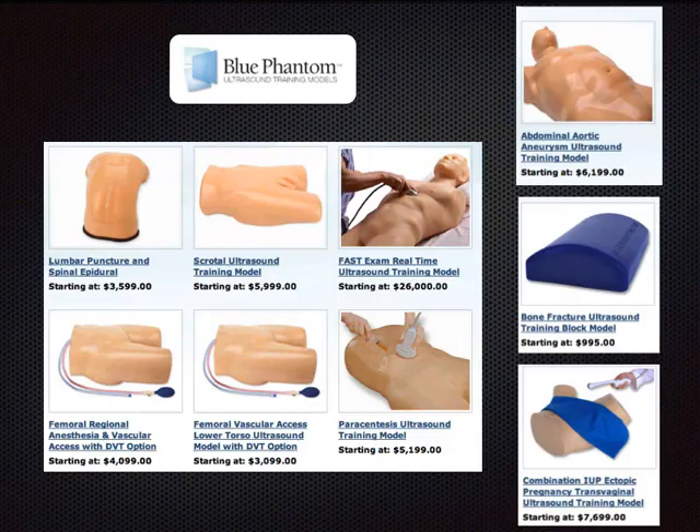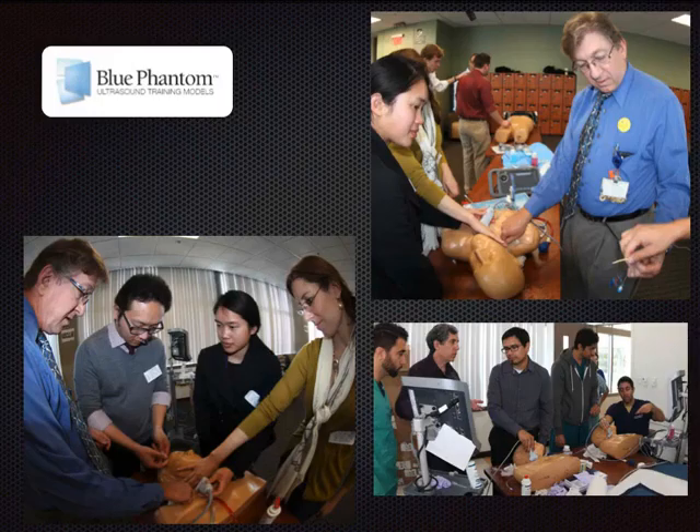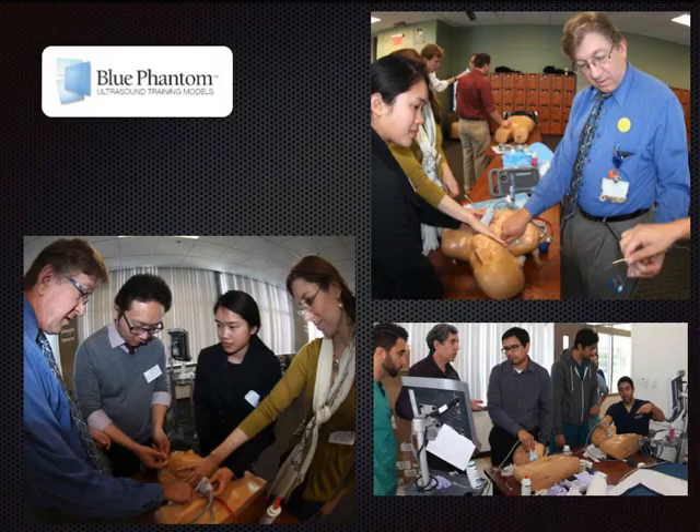Blue Phantom makes a whole range of simulation devices — they're not cheap, but they're great targets for small donors around $6,000. This is a nice price point for donations. A published example used a homemade phantom with a piece of spaghetti to simulate a nerve, with a starch core embedded in gelatin. They found successful injection time improved after five trials, reaching 50% maximum quality after 3.6 trials, and performance plateaued after 8.5 trials — publishable research created around a simulation device.